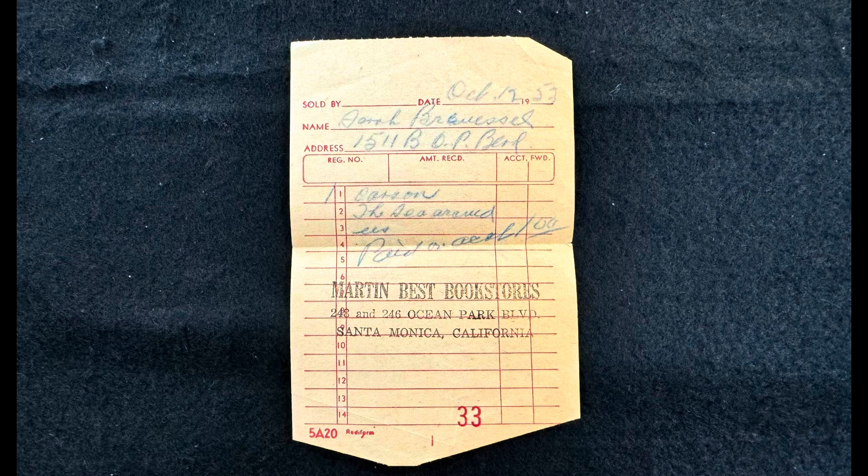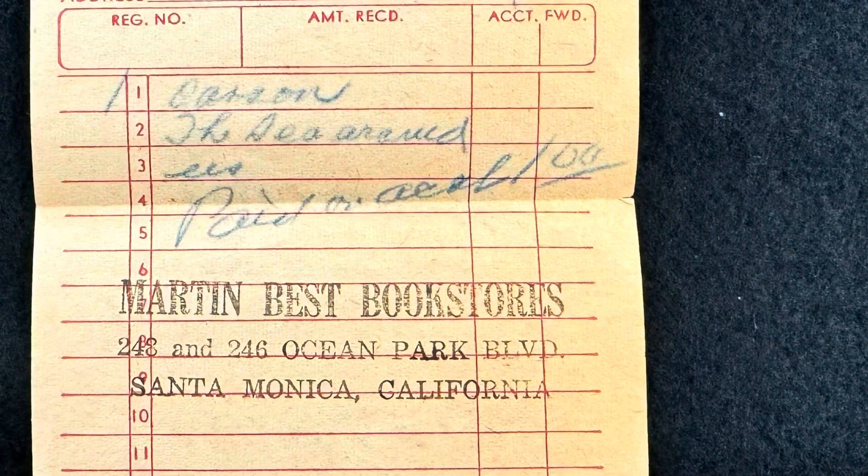Now I like this receipt, it's very interesting. We find receipts in books all the time, but this one is actually from Martin Best Booksellers in Santa Monica. I looked on Google Maps — it's just a residential area now, so I think Martin's long gone. It was dated October 12, 1953, and it's got the purchaser's name there. And below that, you got one Carson, The Sea Around Us, paid on account, $1. And then you got his big hand stamp there for Martin Best Booksellers.